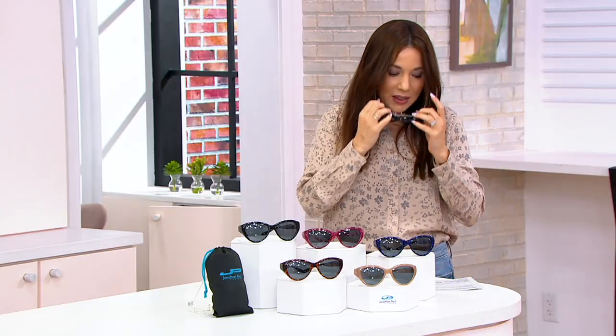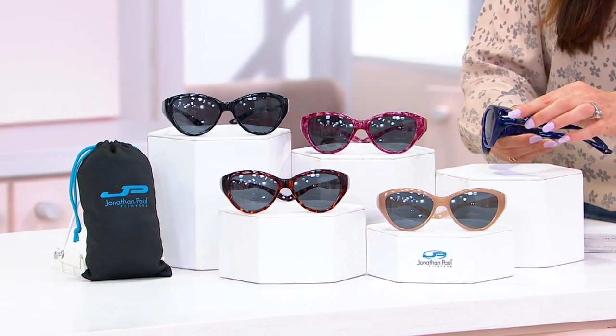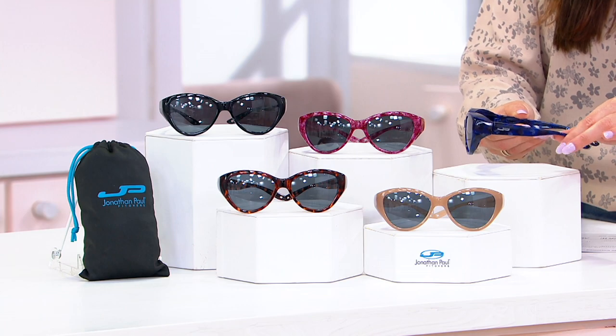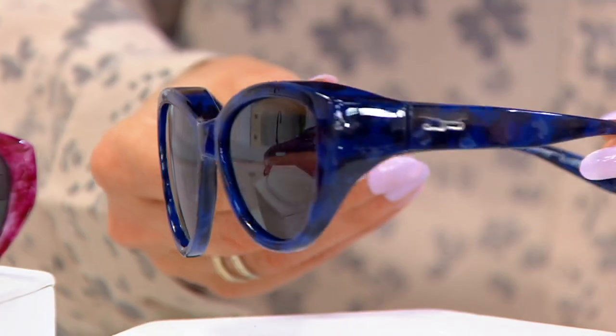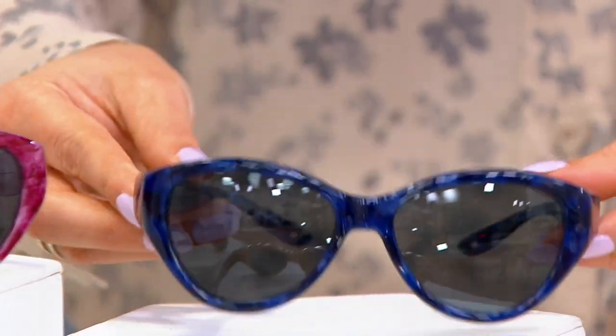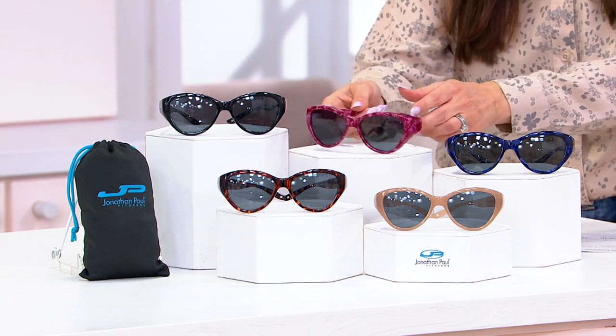Let me take you through the color choices and then we'll get right to our guest, Ginger Walt. We have them available in Midnight — so beautiful, this blue. And you can see that this is not drugstore quality; in fact, these are not sold at drugstores. This is optical store quality. They're all hand-finished, really beautiful, hand-assembled. Then we have raspberry confetti.